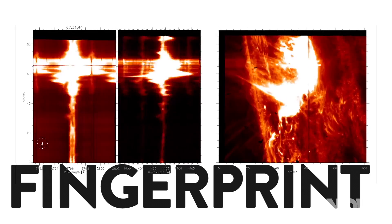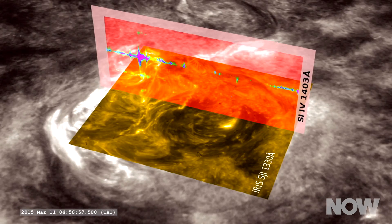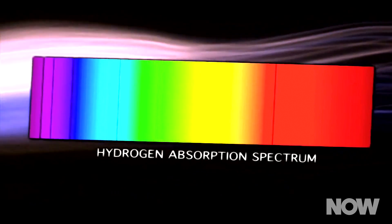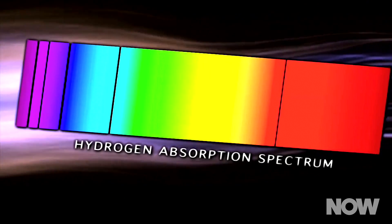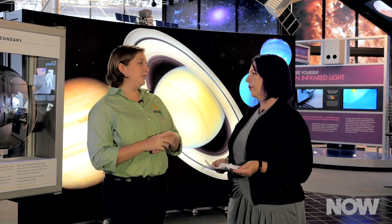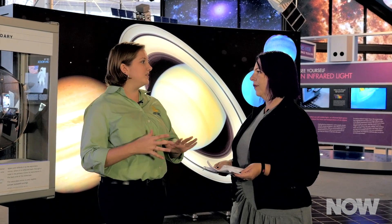Every molecule has a fingerprint — just like you have a distinguishable fingerprint from me, so does every molecule. What we do is study the fingerprints of these given molecules in different environments. Once we have the full fingerprint, we know exactly how much of that molecule is there, how hot or cold it is, whether it's in a solid phase or a gas phase. Then we can put all the different fingerprints together and build up a chemical network and see what's actually going on.